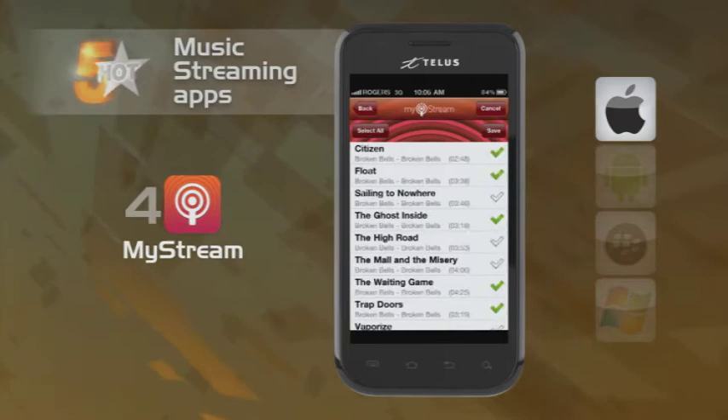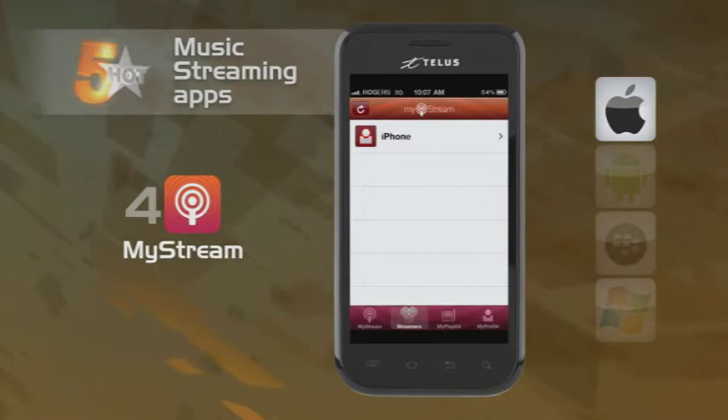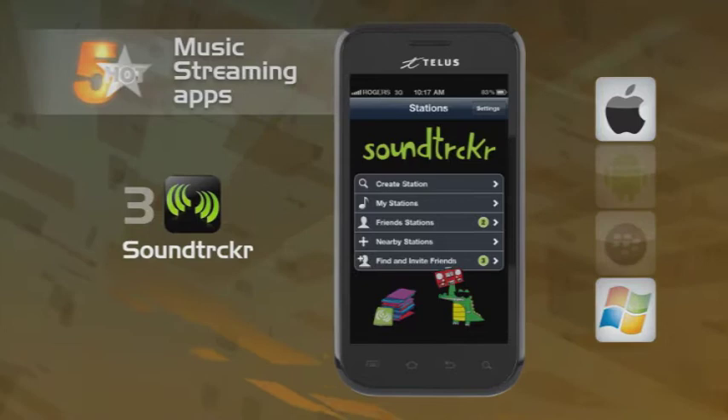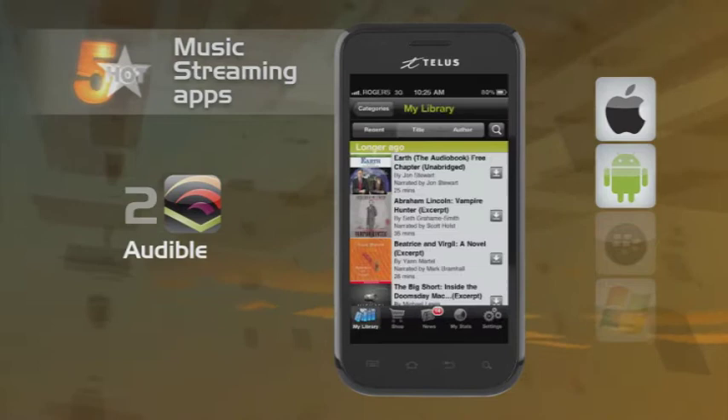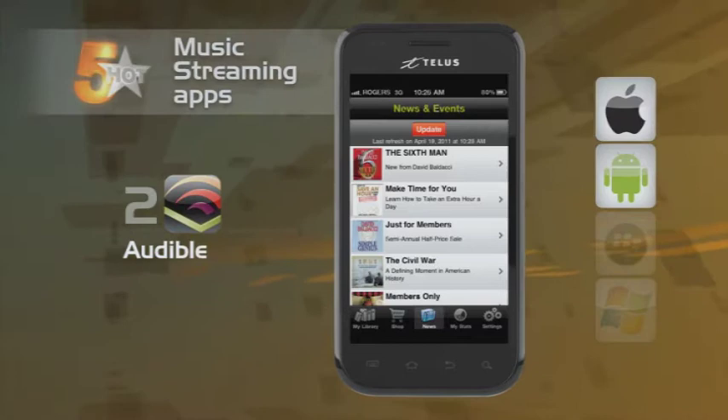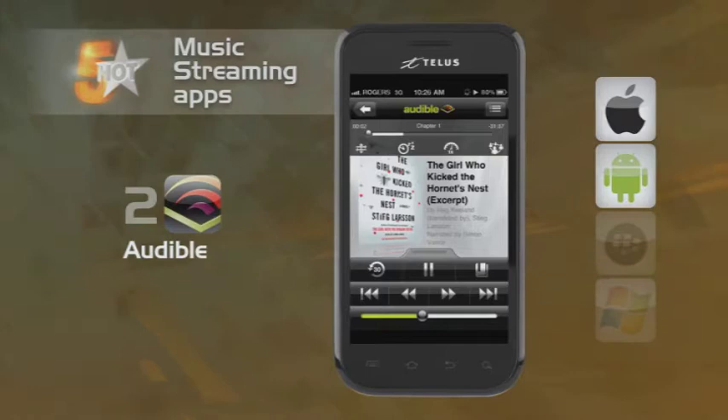Internet radio is not a new idea, but having your own internet radio station might be. Soundtracker lets you be the DJ and share your station through Twitter, Facebook, and Foursquare. Next up is Audible and its library of audiobooks. You may know it better as Audible.com, but with their app you can shop at their mobile store and have your Audible.com library delivered from your computer. You can also access Twitter to tell the world of your literary habits.